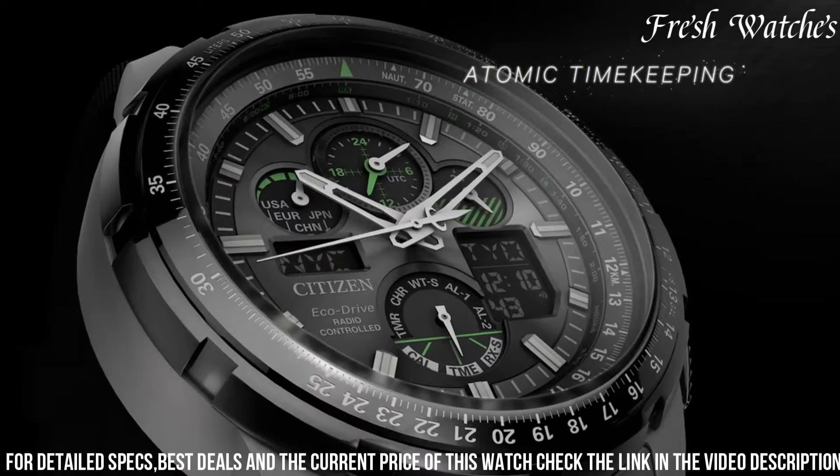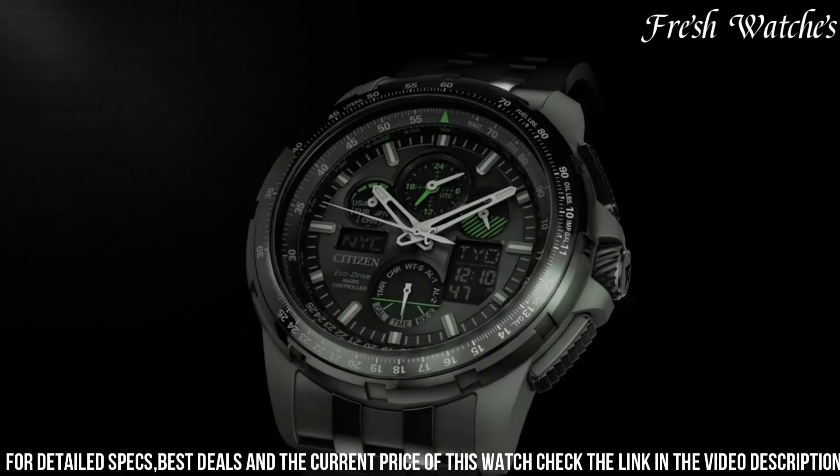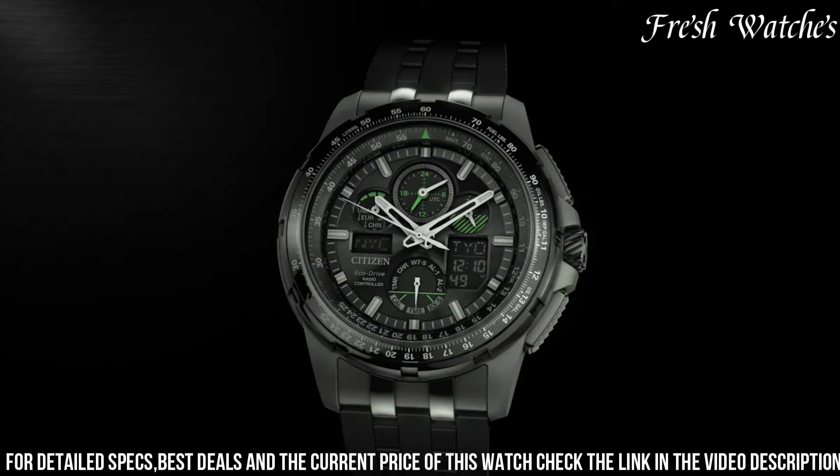The Skyhawk is not just a watch — it's a pilot's essential, a statement of modern horology, and a tribute to the boundless skies.